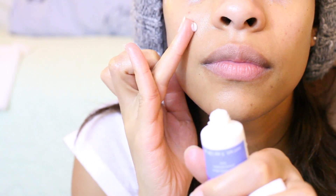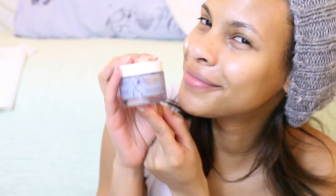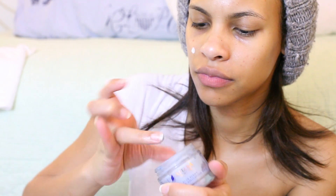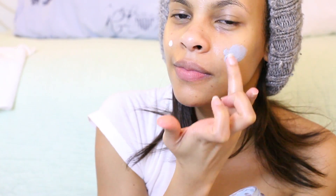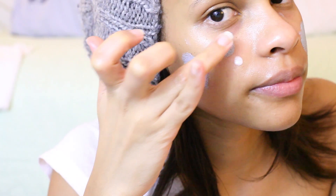Now for another holy grail beauty item — this is my Blue Flame Purification Mask. You can apply this as a mask or as spot treatments like I do. I have used this without fail for the last seven months, and I can tell you that it's really helped my skin clear up.